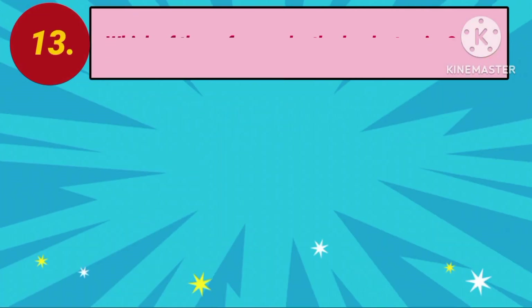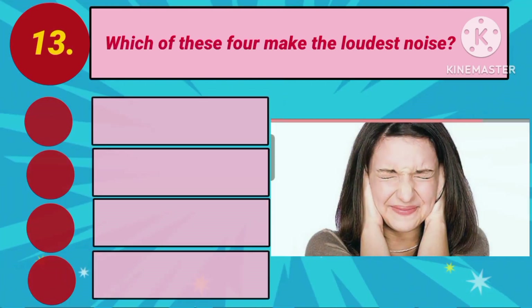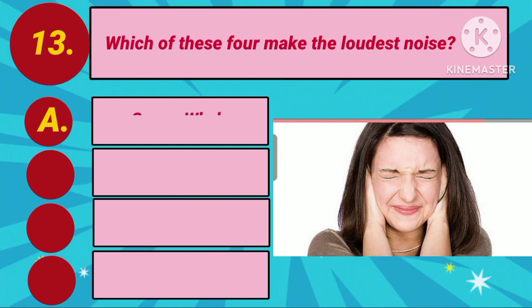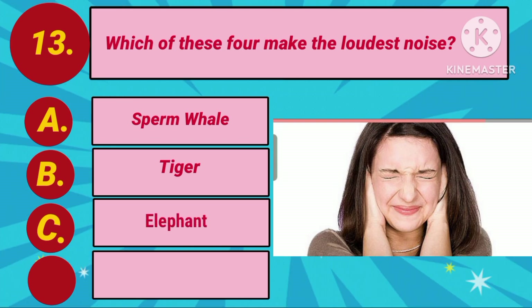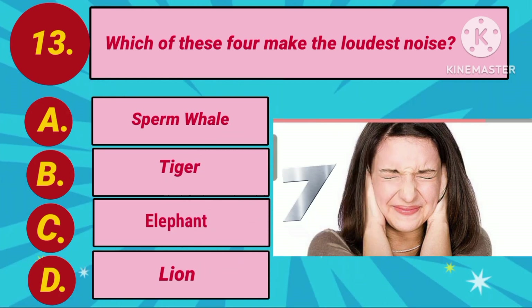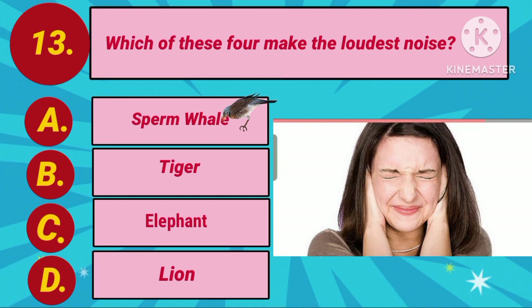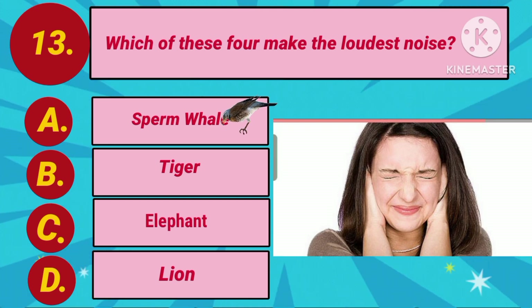Question number 13. Which of these four makes the loudest noise? Option A: Sperm whale. Option B: Tiger. Option C: Elephant. Option D: Lion. Your countdown starts. The answer is Option A: Sperm whale.